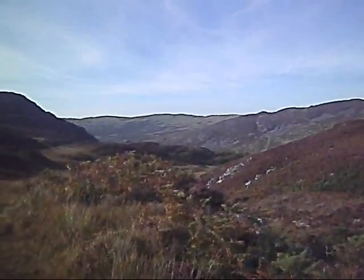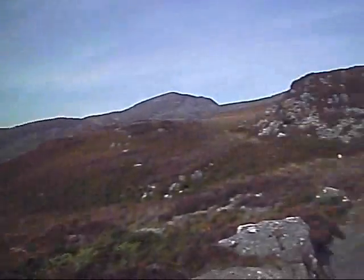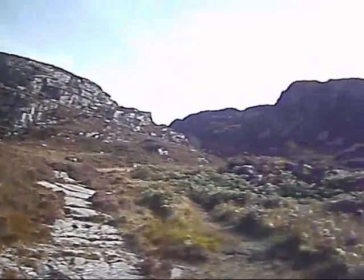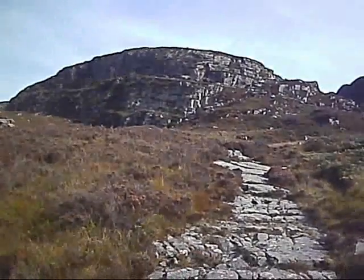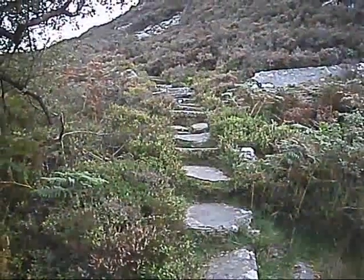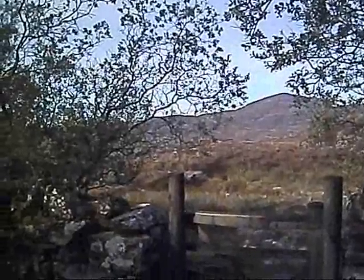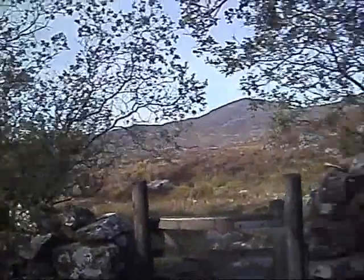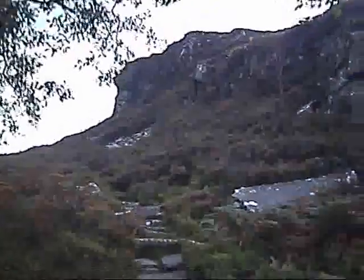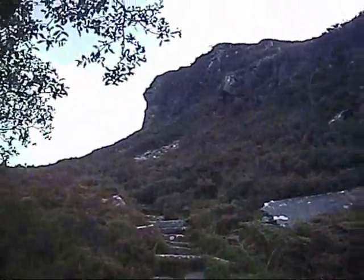I'm starting to gain some height. There's the wood well below me now. And as higher I go, the more rugged the scenery becomes. I've just gone through the boundary wall, which keeps the sheep from straying too far into these rugged mountain outcrops.